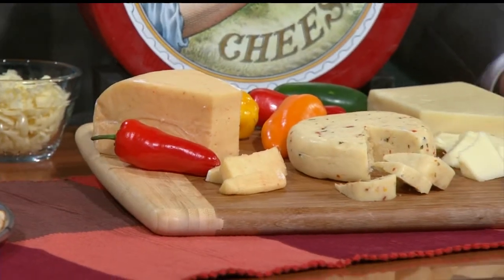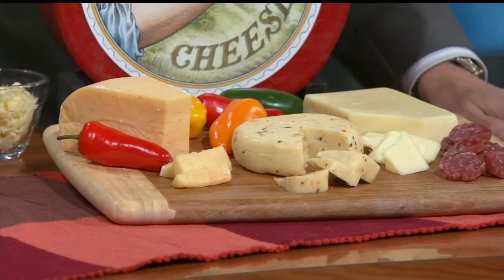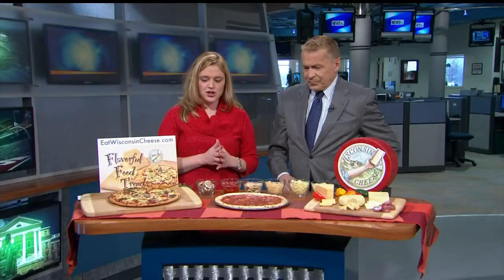Especially when it's cold — it heats you up, warms you up a little bit. So we have a semi-homemade pizza that has pepper jack and chicken, very easy to make.